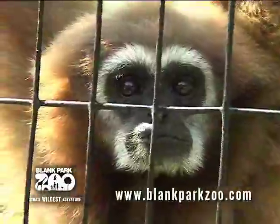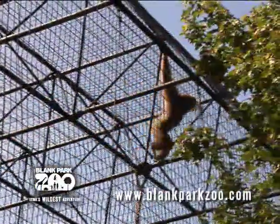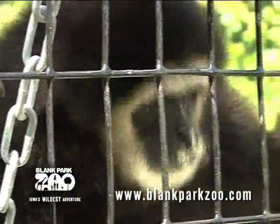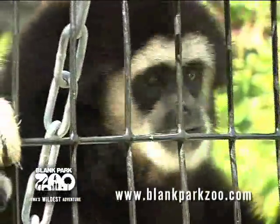Chazzie is our female gibbon. She came here in April of '96 and she's 23 years old. The black gibbon is Siam. He is 20 years old and he came in April of '98.